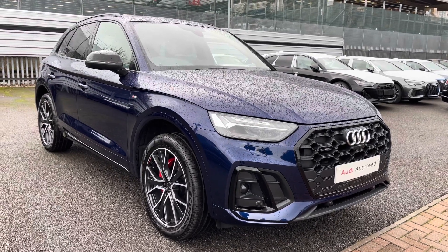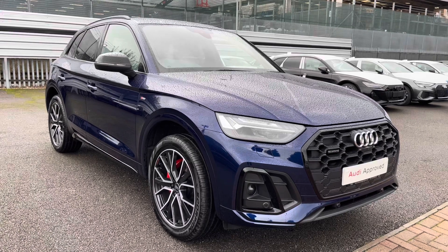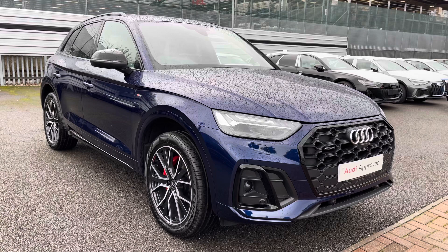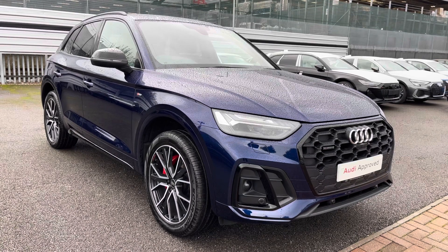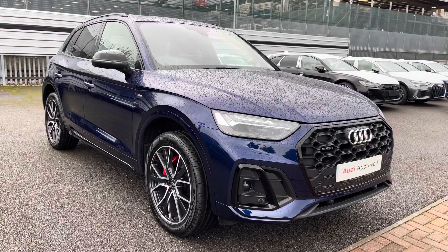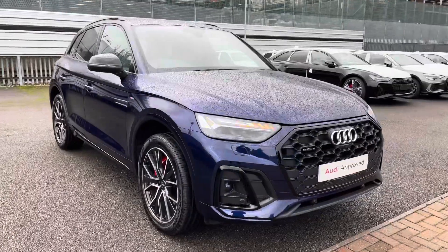Hello and welcome to Coraudi. Today I'm going to be giving you a full 360 tour of this gorgeous Audi Q5 Edition 1. As part of the Audi Approved Use Scheme, this will come with a minimum of one year's warranty and a minimum of one year's roadside assistance. For more information, please do not hesitate to contact us today on 01270 507070.